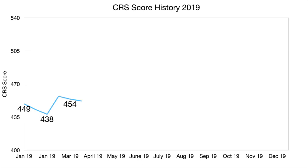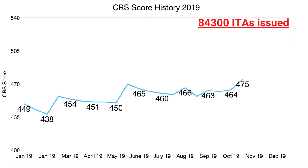For the first five months of 2019, the score stayed below 450, but then jumped to 470, stayed above 460 for the next few months, and ended the year over 470. This year, 84,300 ITAs were issued.